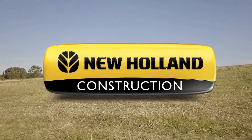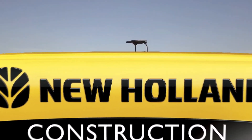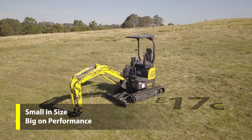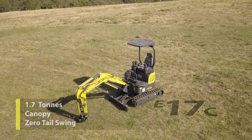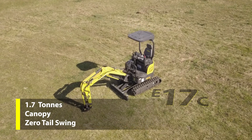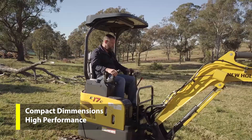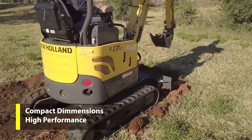With a retractable undercarriage and an operating weight of 1.7 tons, the E17C allows you to operate on sites that are difficult to access, coming standard with a canopy and zero tail swing. Compact dimensions are matched to high performance and versatility to power a wide range of attachments.